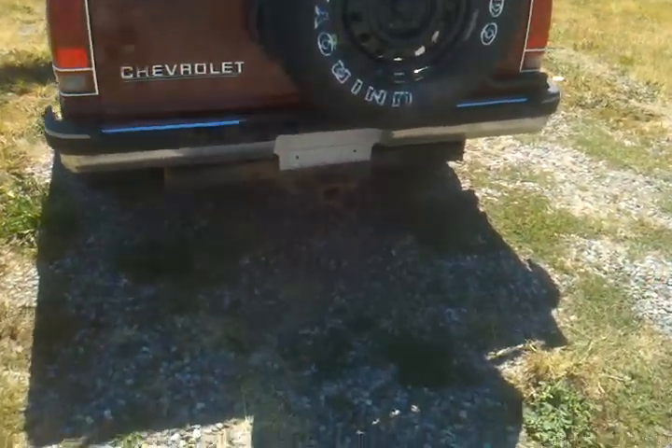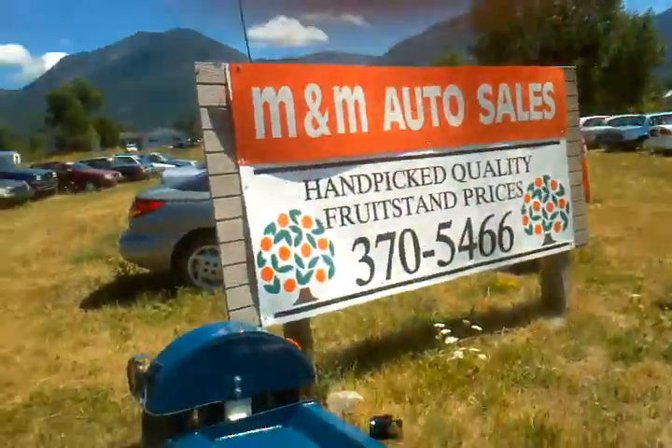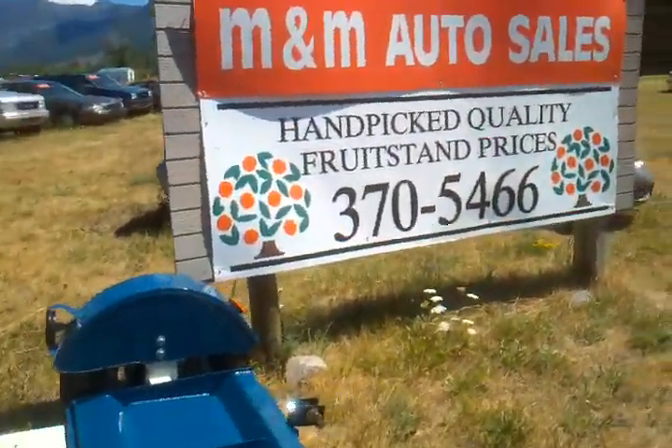You can see it's got a little tow package on the back and a brand new Uniroyal spare. So if you want to take a look at this rig, give us a call: 406-370-5466.